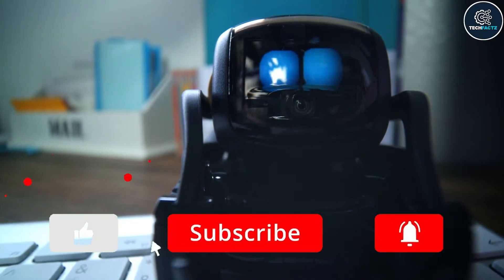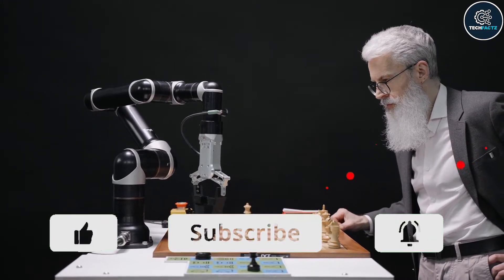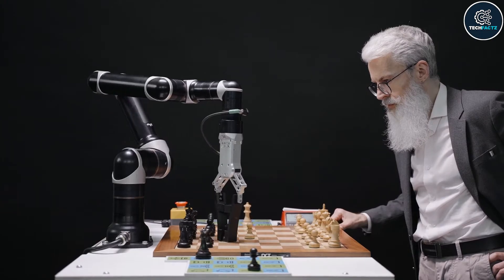If you don't want to miss our videos, please subscribe to our channel and hit the notification bell to get notified every time we post a new video. Let's get started!